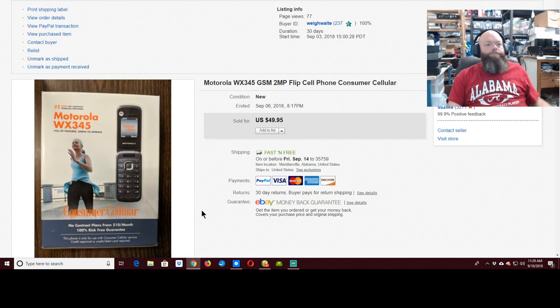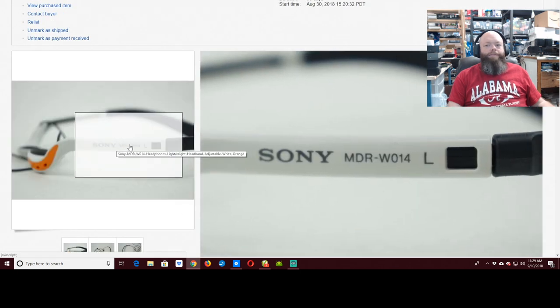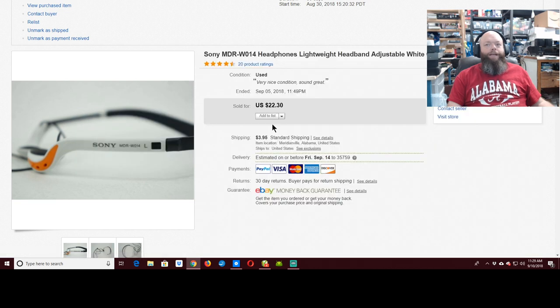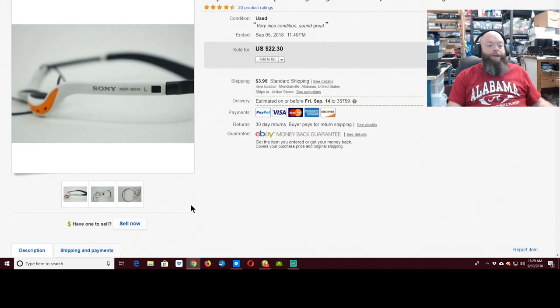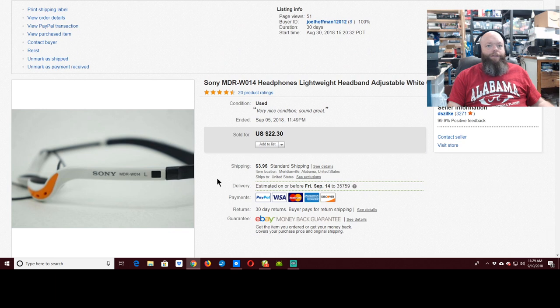Another one of these Motorola phones — I've got four more — sold for $50 shipped. If you recognize these, that means you watch Lonnie's videos. This is a pair of Sony MDR-W014 headphones — actually that's Lonnie's title; I copied it and told him about it. Got $25 for this one, just a pair of headphones, nothing else.